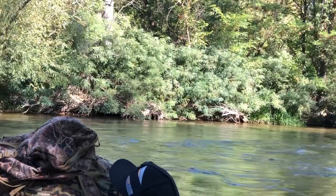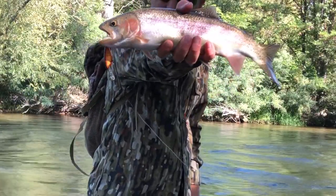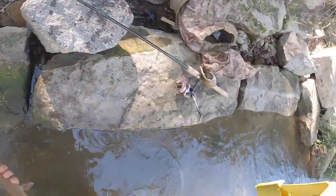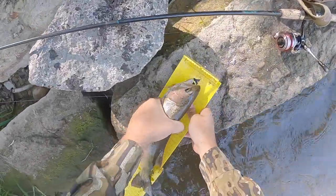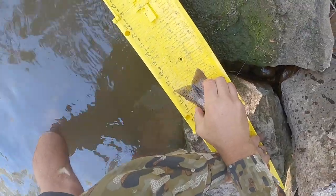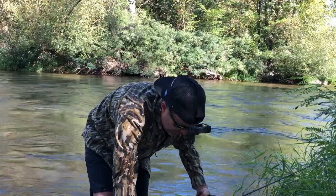Wow guys, look at that fish — that's a beauty! Let's get a quick bump on this guy and then we'll release him. Right at about 16 and three quarters. That is a nice Boise River rainbow right there.